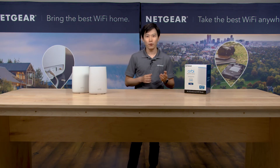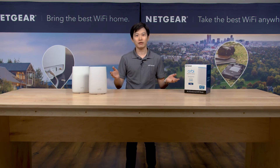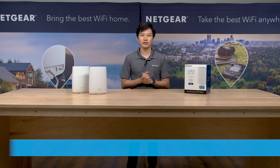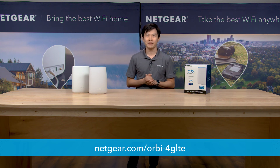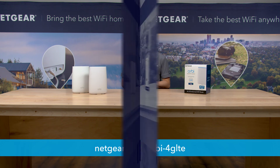If you're interested in learning more about the Orbi 4G LTE router and mobile broadband solutions, then check out the link in the description below. Thank you very much for your time. We are glad you stopped by. Take care.